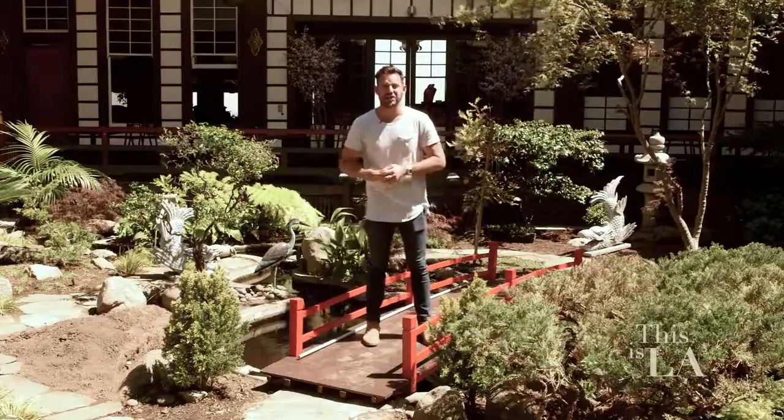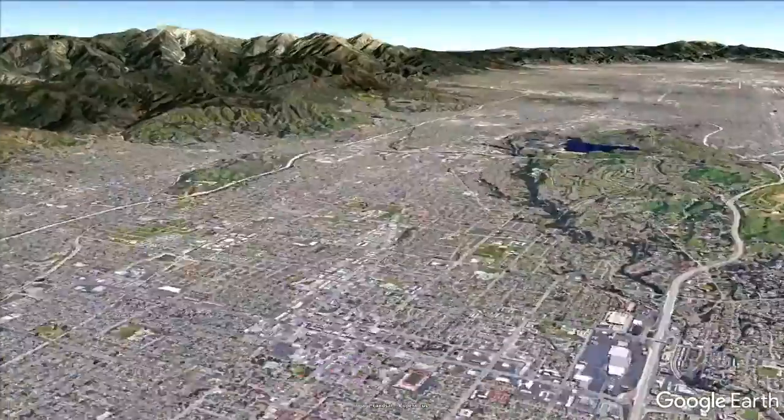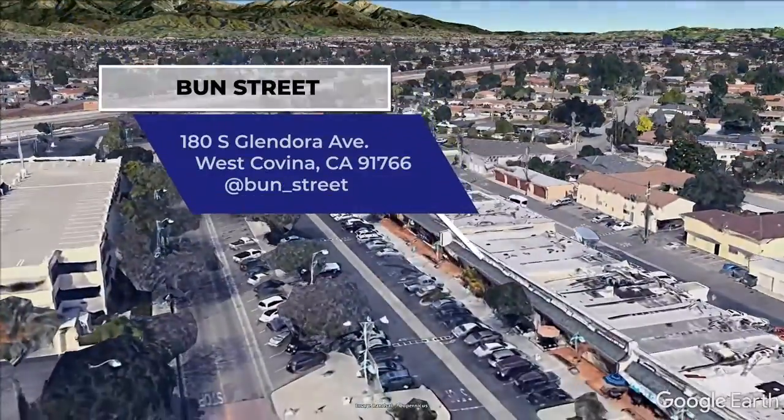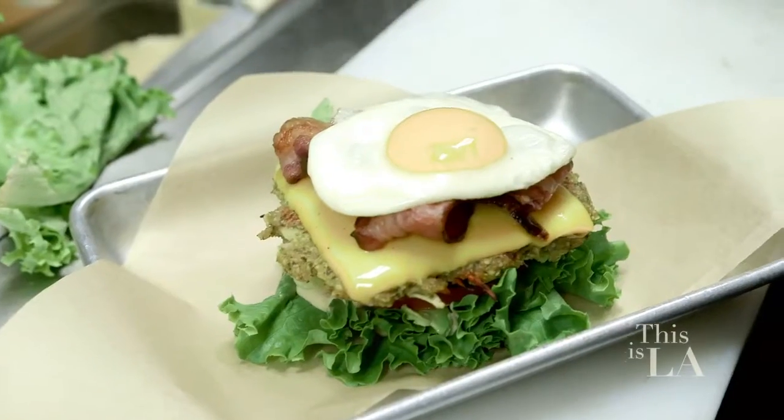I'm going to give you directions to this next spot. You take the 10 East all the way to Bun Street. The only directions you need for this next spot — take a right and head into Bun Street in West Covina for some amazing food.